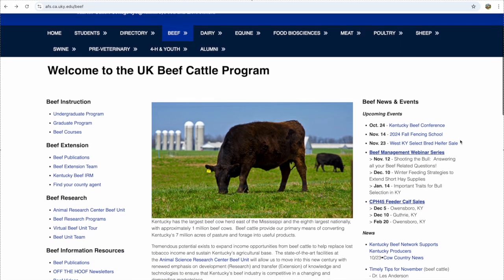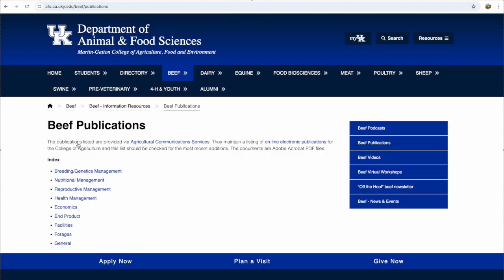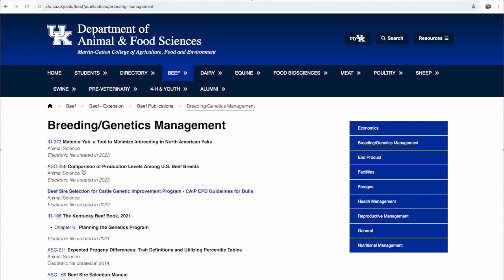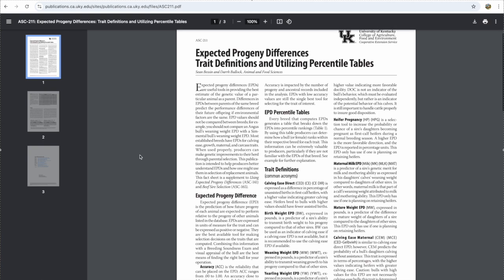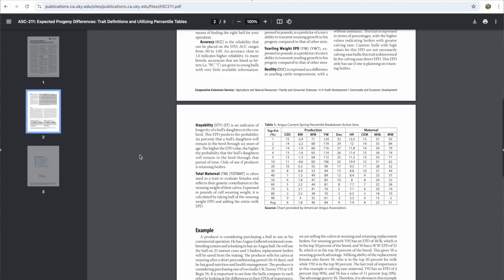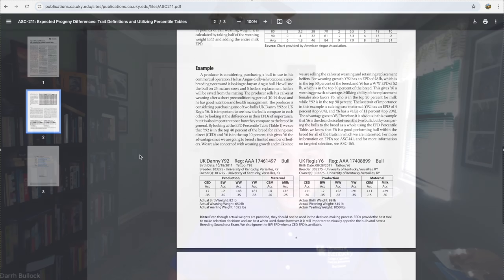They've also added genomic testing, so how should producers look at that? It's a great tool — we can now get what we call genomically enhanced EPDs. When you're looking at EPDs of a bull that has been genomically tested, those genomically enhanced EPDs have additional value in terms of accuracy, as if we had gotten a full calf crop from that bull. There are multiple fact sheets available on the Animal and Food Sciences website under the beef extension publications section that deal with crossbreeding and how to properly select for EPDs.